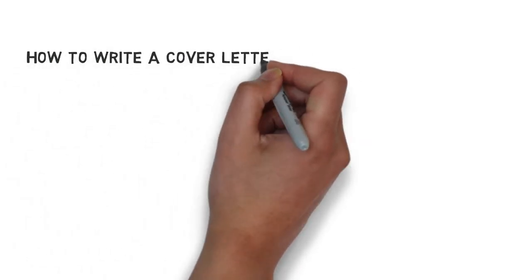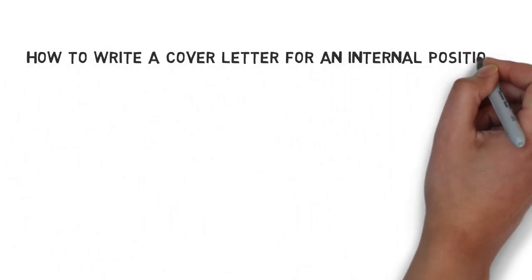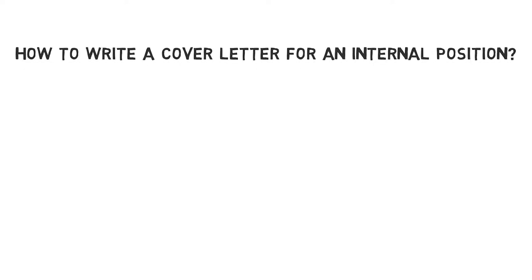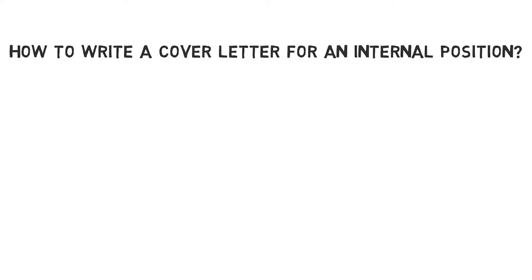Hello and welcome to this tutorial on how to write a cover letter for an internal position. In this tutorial I'll write an example letter for those that seek a new job or promotion within their current company.